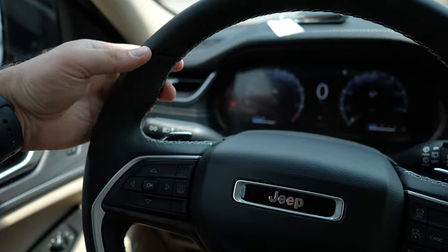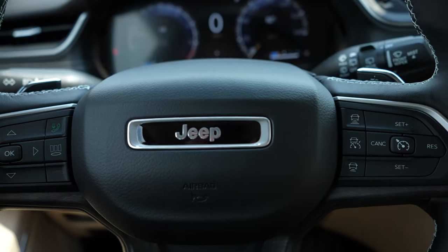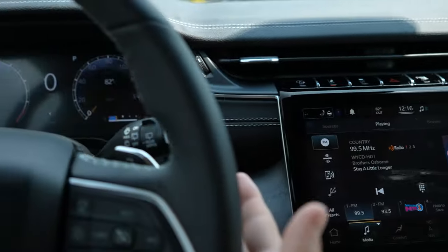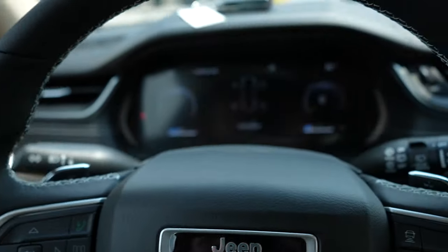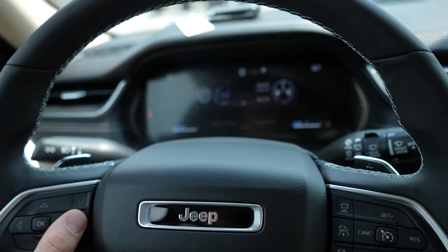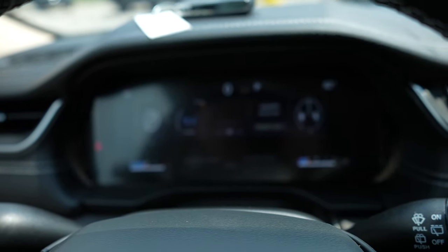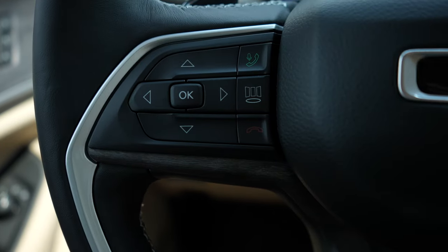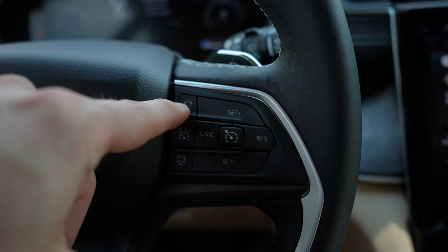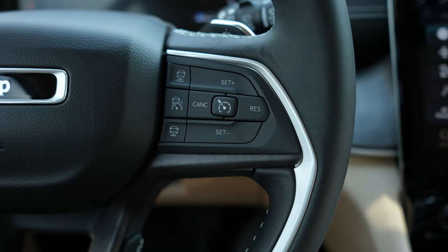Leather wrapped steering wheel with pretty aggressive bolsters at 10 and 2. This does have paddle shifters, and just like any FCA vehicle you have a seek or scan and then a volume rocker on the back of the steering wheel. All of the control buttons for the center LCD display are going to be right here on the left hand side of the steering wheel — you can also go through different settings on the display itself, which is pretty cool. Hands-free call buttons are going to be right there. Over here we have your gap adjustment for your adaptive cruise control, and then your regular cruise control buttons are going to be right here.